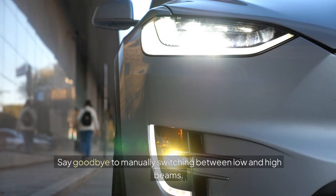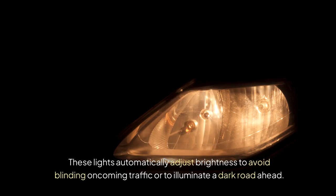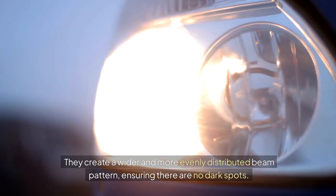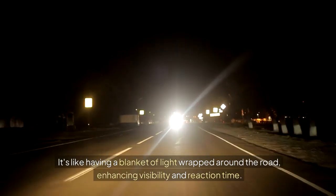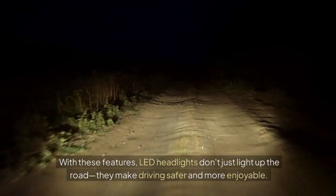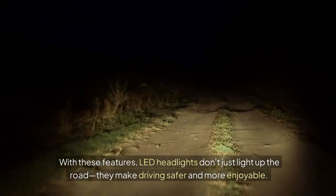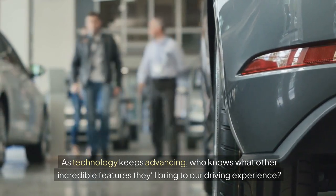Brightness Adjustment. Say goodbye to manually switching between low and high beams. These lights automatically adjust brightness to avoid blinding oncoming traffic or to illuminate a dark road ahead. Dynamic Range: they create a wider and more evenly distributed beam pattern, ensuring there are no dark spots — it's like having a blanket of light wrapped around the road, enhancing visibility and reaction time. With these features, LED headlights don't just light up the road, they make driving safer and more enjoyable.